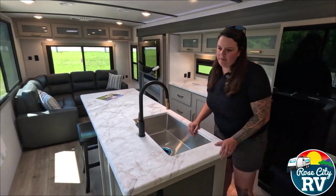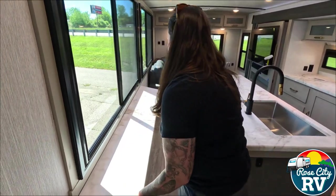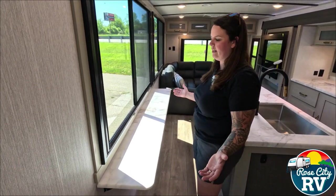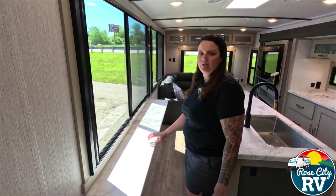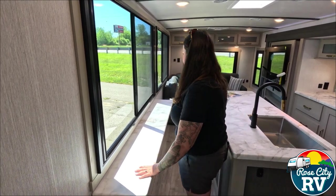Moving over here, we have this really neat kickstand bar. If you are using this as a destination trailer and you have a nice deck outside, you could easily sit here with the window open and it would be almost like a bar. You can keep it down if you're not going to use it — it's just got three little locking pieces.